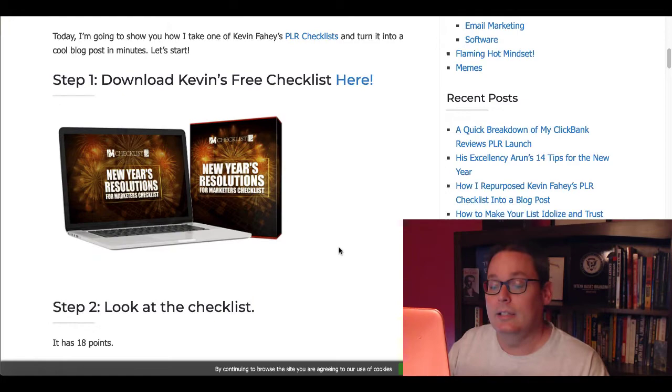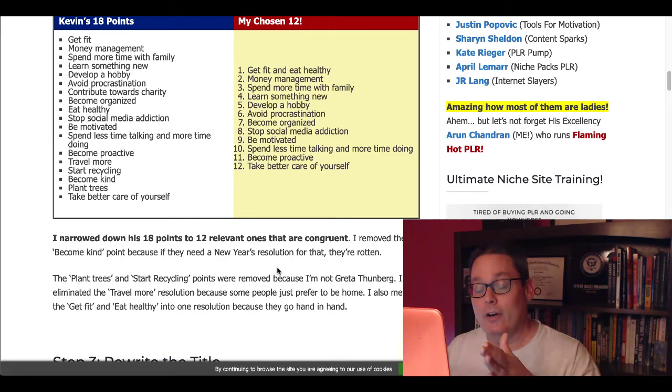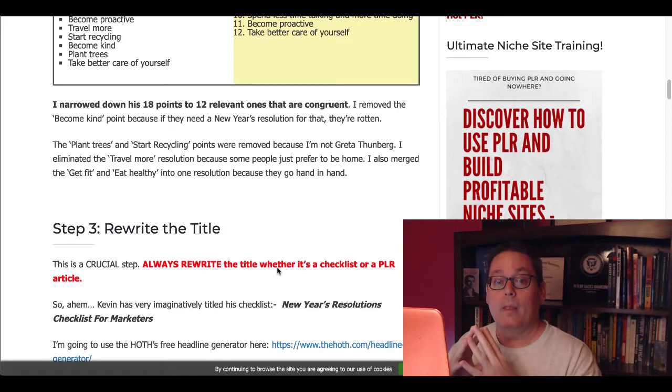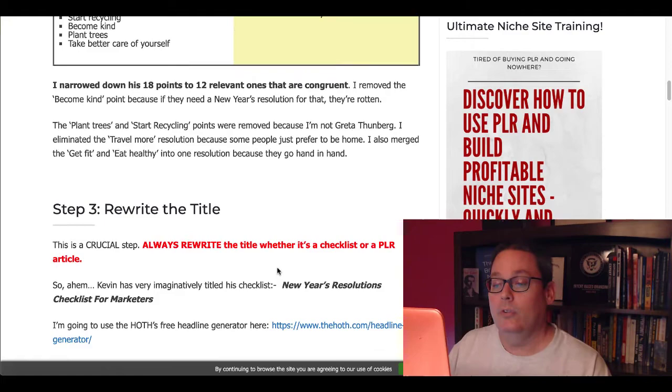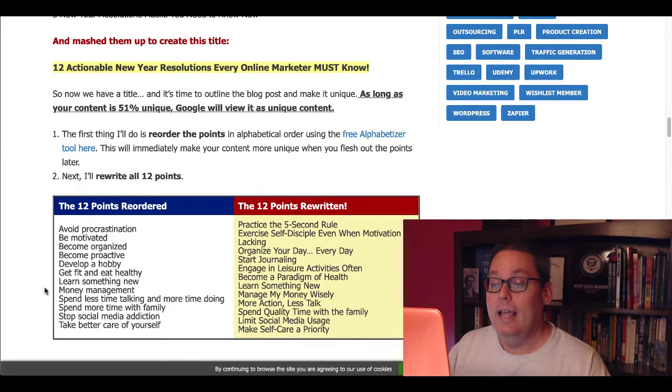So then once you download the checklist, Arun goes through step two: look at the checklist. He takes the 18 points that Kevin added in the checklist that you were able to download for free and he listed them out. Then he chose 12 out of that list, narrowing down those 18 points to 12 relevant ones. Then step three, he rewrote the title. This is the key step that most people miss inside PLR — when you repurpose it, you need to rewrite it, put it in your own voice. With PLR you have full rights to use it as your own, but you do want to make sure it matches your brand and your voice.